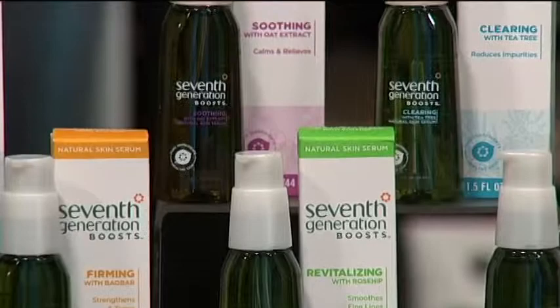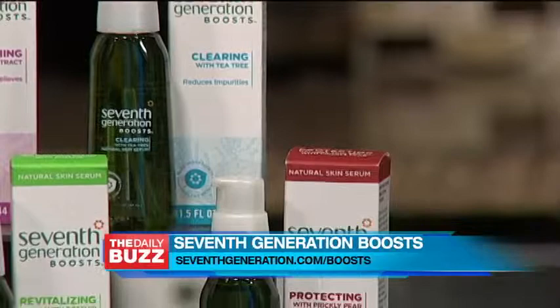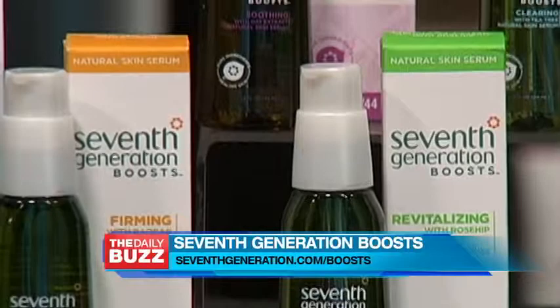This product is clearing by reducing impurities with tea tree oil. It firms your skin by strengthening and toning with baobab. It revitalizes by smoothing fine lines with rose hip, and it protects your skin by defending against elements with prickly pear.